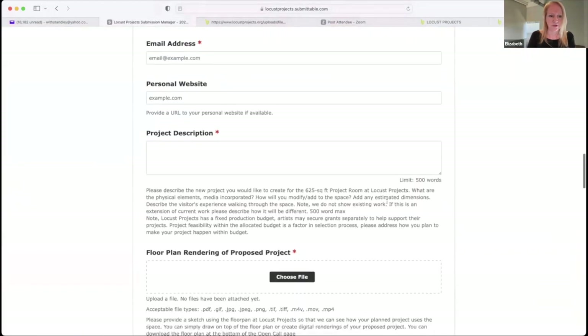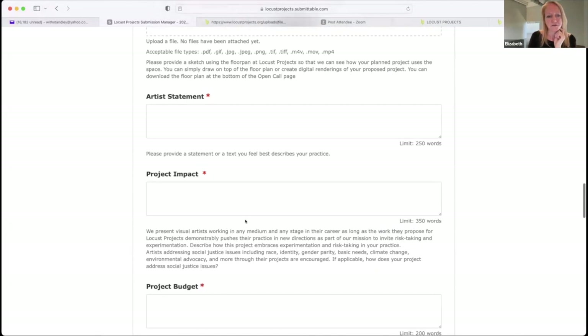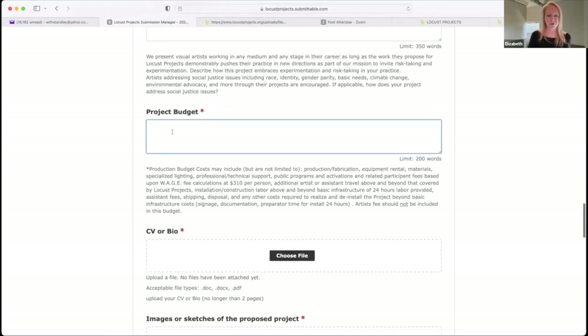In the form there are sections for the project description, floor plan renderings upload, artist statement, and project impact. For the project budget section, it's very simple — just type in line items like '100 tires — $1,400' or 'tire system — $200.' Don't stress about it; we just want to understand from your project description how it's all coming together.